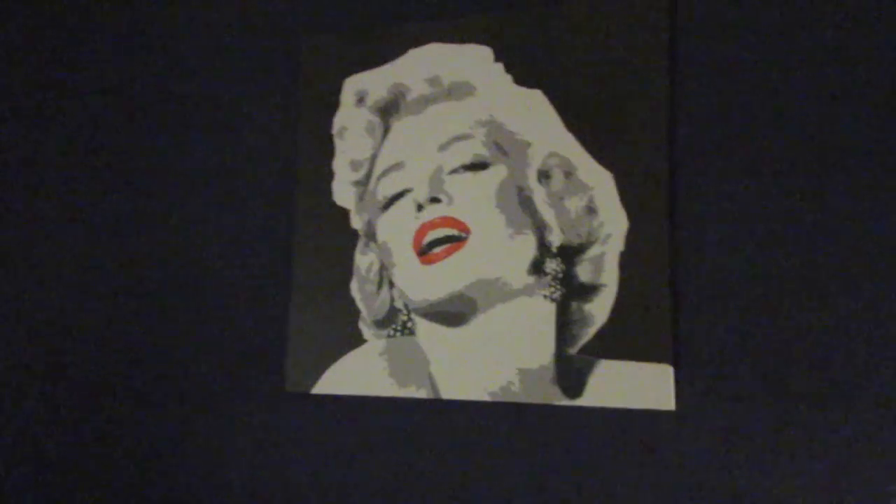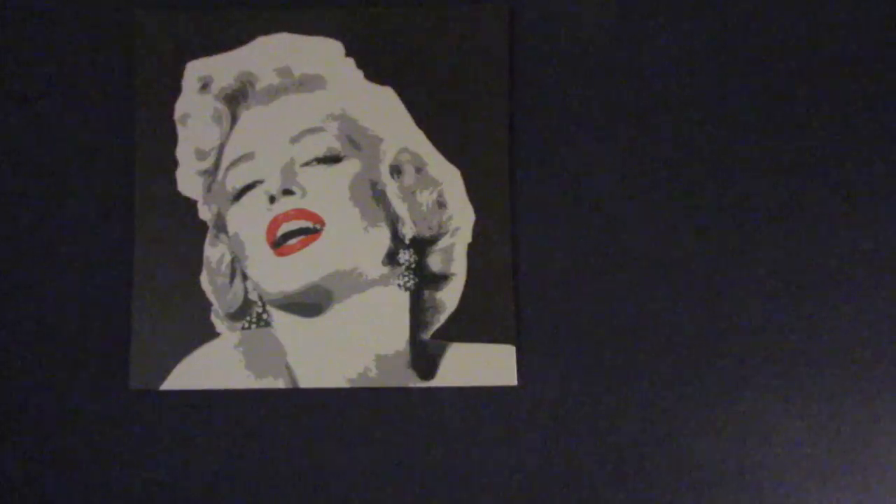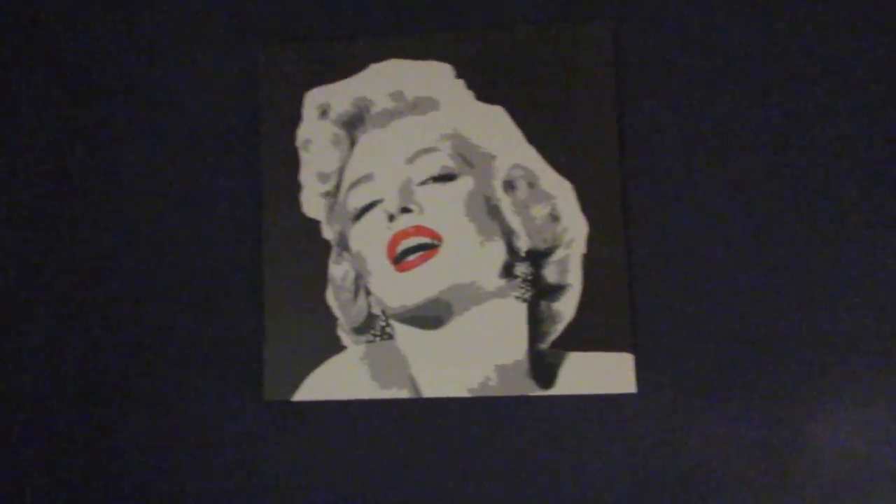Hey everybody! We are unboxing like everything Ikea. We just went to Ikea and we got Marilyn. She replaces that thing that was up on the wall before — that beautiful, gorgeous, naked woman. Yes, and now we have Marilyn. Yay!